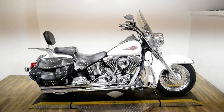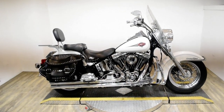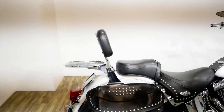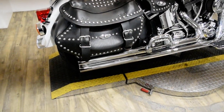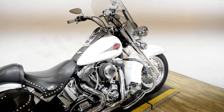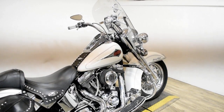Monster Power Sports is offering this 2001 Harley Davidson Heritage Softail. To see more photos of this bike, get pricing information, fill out a credit app, and see what your trade is worth, visit MonsterPowerSport.com.